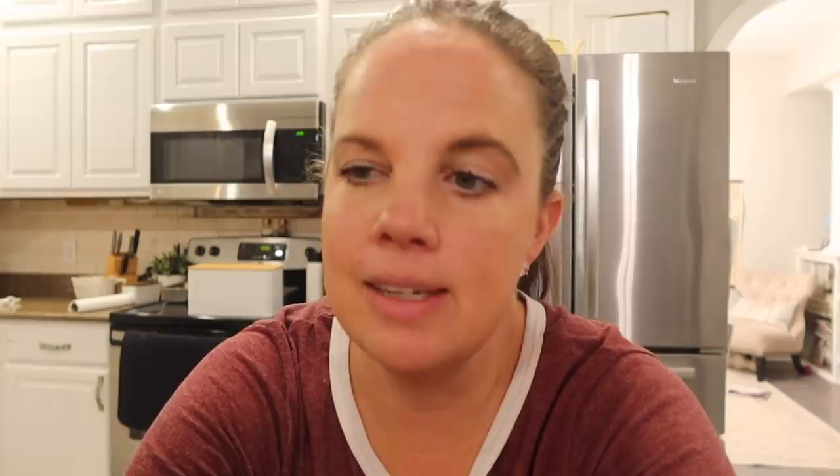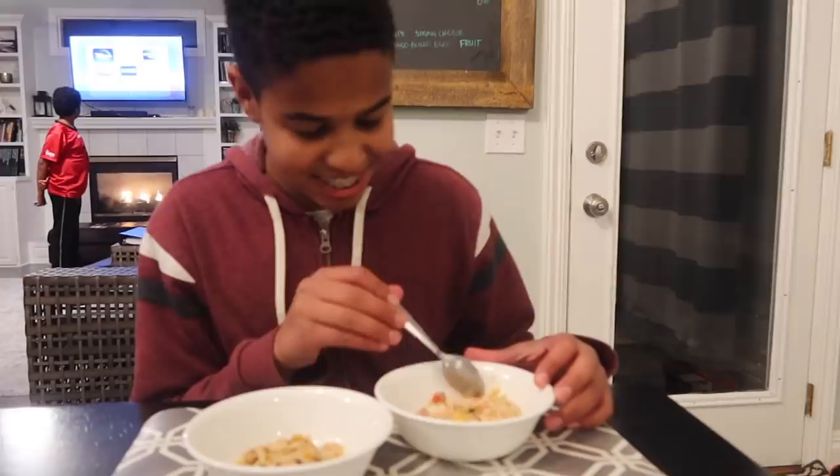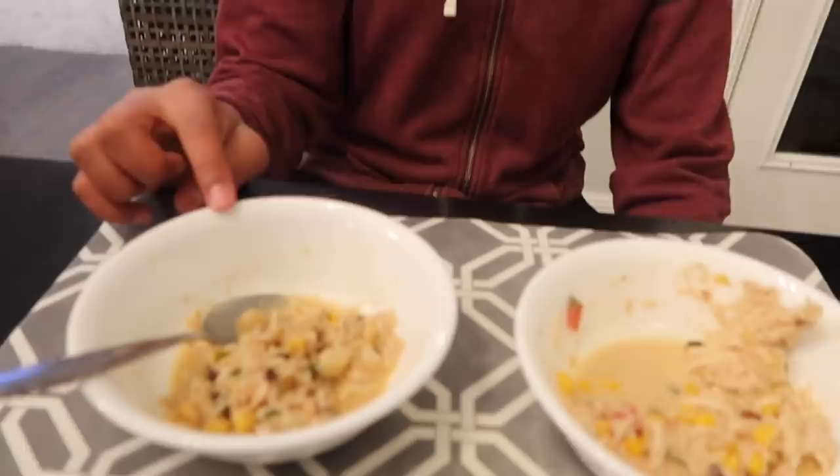Another interesting thing: the one ingredient food chili is probably cheaper — though I didn't do the exact math. Luca's turn — can he tell which one is made of one ingredient foods by looks? He's not sure. He tries them and says this one tastes a lot better and picks the one-ingredient version, which is correct.